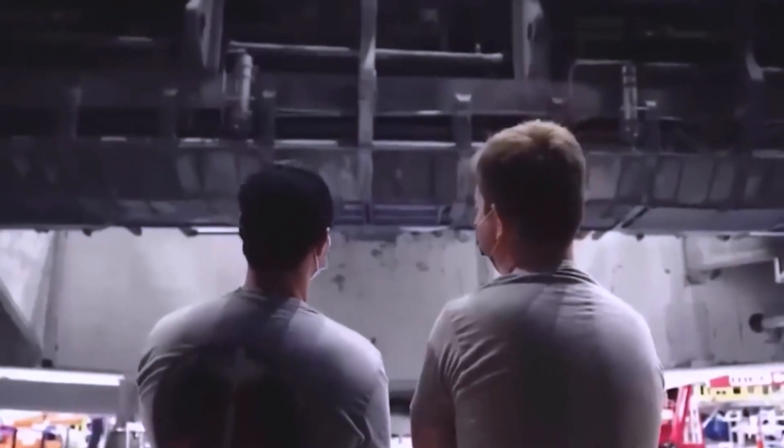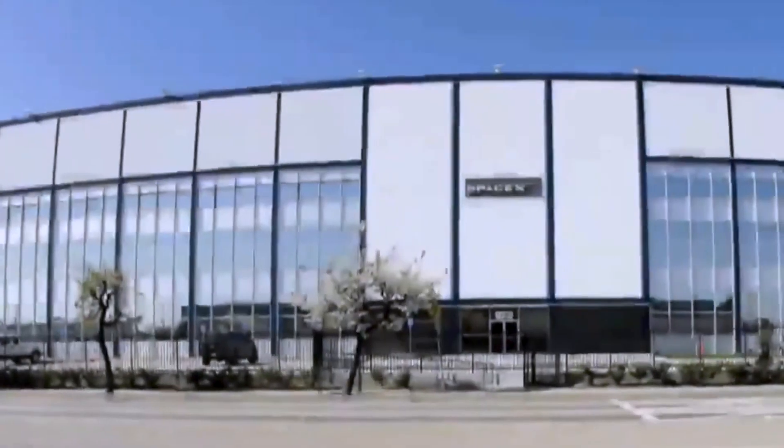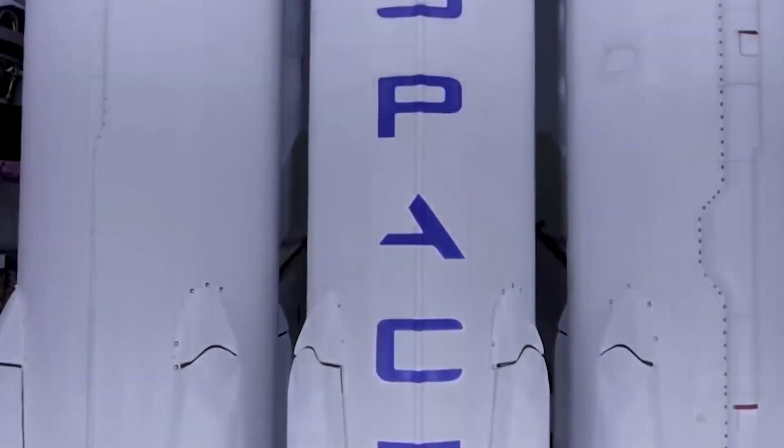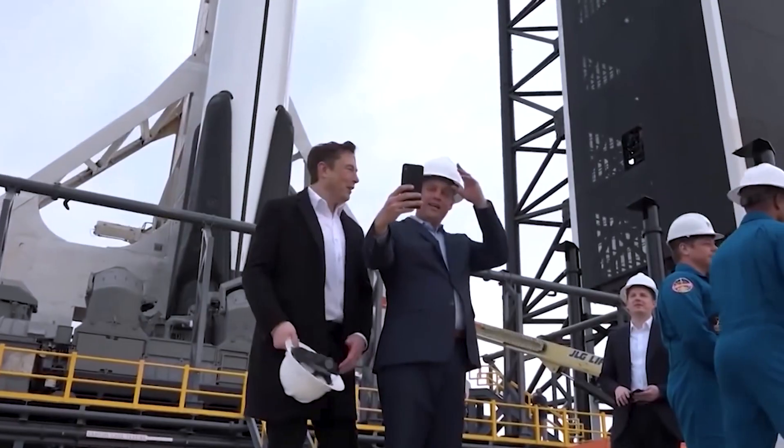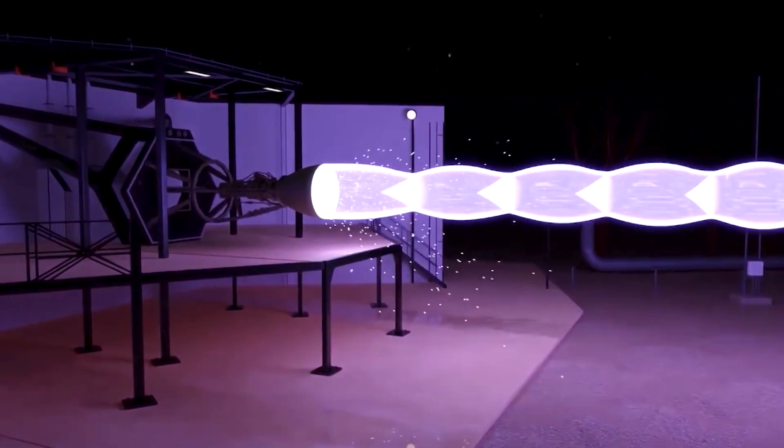The rise of SpaceX to the very top of the rocket industry is nothing short of impressive. The company has carved a name for itself as the operator of some of the most reliable spacecrafts active today, thanks to innovations like the Raptor engine. But what secrets does this miraculous engine hold? What makes the Raptor so much more advanced than its peers? Let's find out.